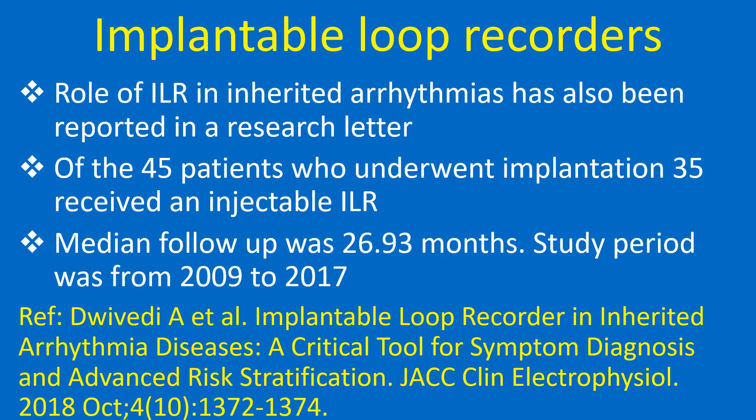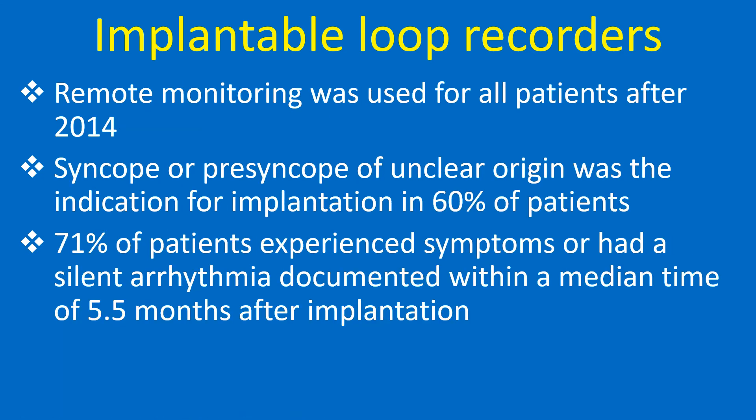The role of ILR in inherited arrhythmias has also been reported in a research letter. Of the 45 patients who underwent implantation, 35 received an injectable ILR. Median follow-up was 26.93 months, and the study period was from 2009 to 2017. Remote monitoring was used for all patients after 2014.